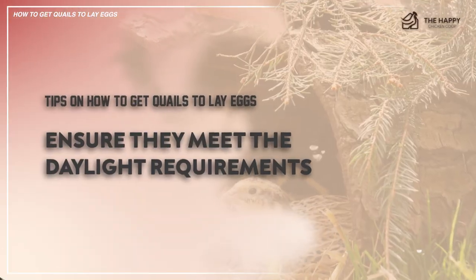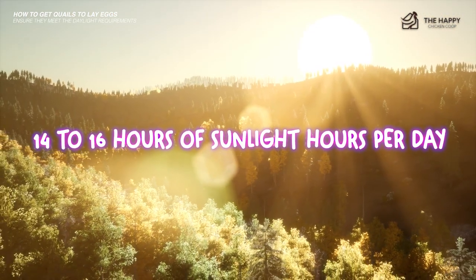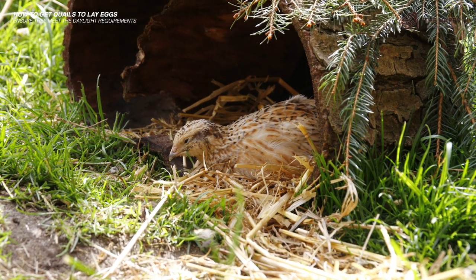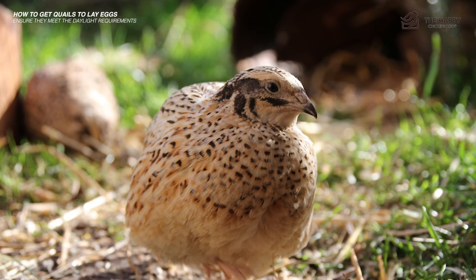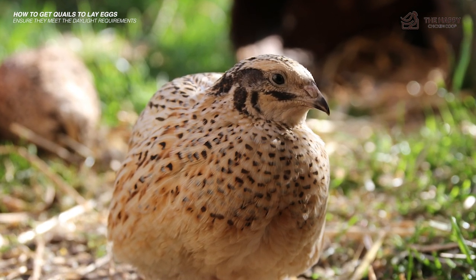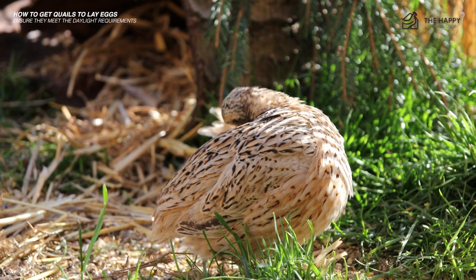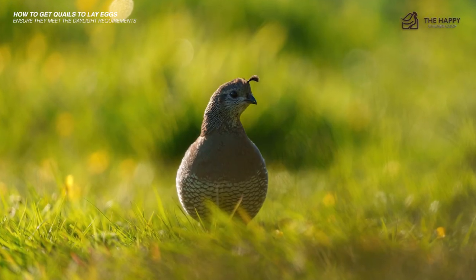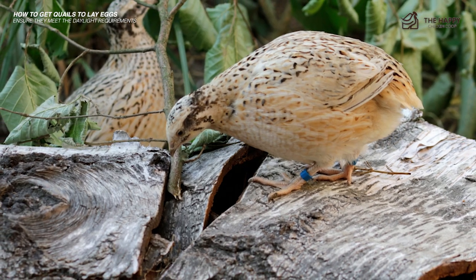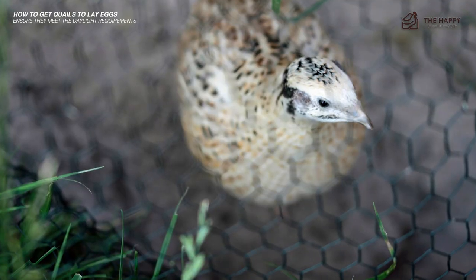Number seven: ensure they meet the daylight requirements. Laying quail need 14 to 16 hours of sunlight per day. Their laying mechanism will shut down if their hours of light fall below 12 hours. That explains why quails have fewer eggs during winter. The simple trick is to keep your cage in a sunny area or put artificial lighting above their cage during winter to encourage egg laying. Keep in mind they cannot exceed 16 hours because these birds also need time to sleep.